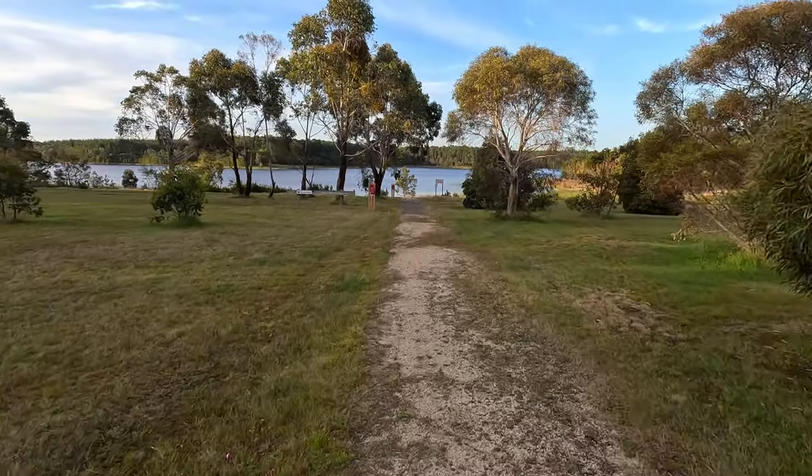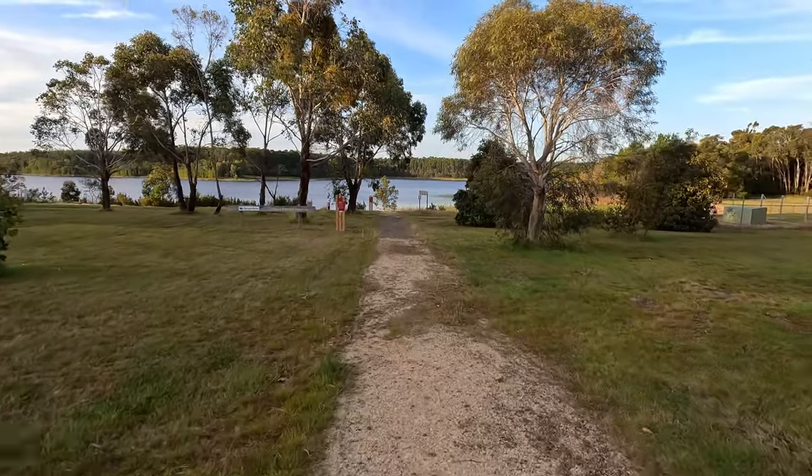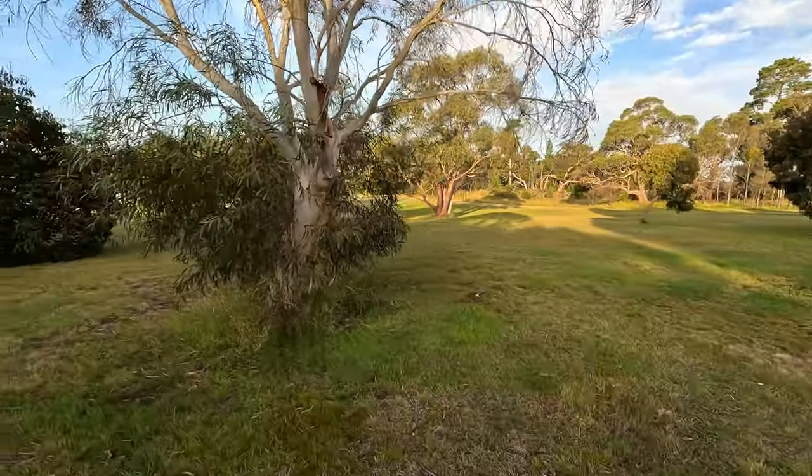You can walk down this little path to the nearest fishing point, or you can go over that way — there's a little track to the dam wall, it's about a three minute walk.